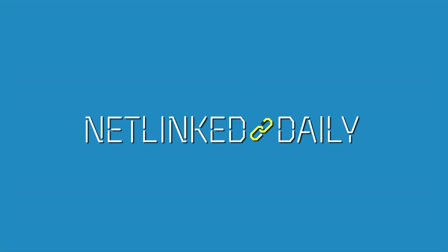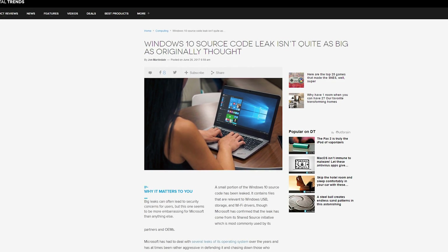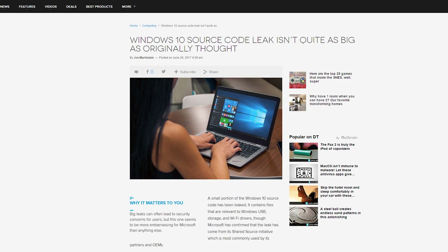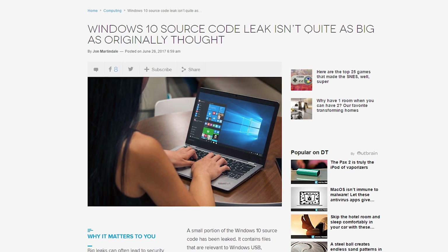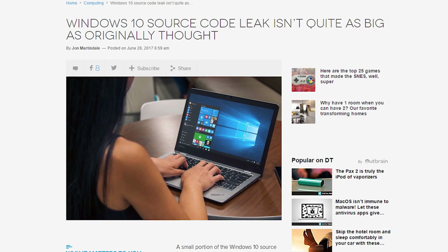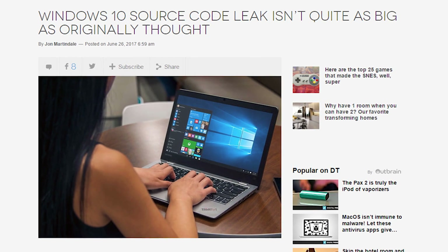Those concerned with PC security had a bit of a nail-biting weekend, as part of the Windows 10 source code leaked onto the internet. Although initial reports indicated that the leak encompassed a significant portion of the code, including many unreleased internal builds, Microsoft later stated that the leak was relatively minor, with much of the 32 terabytes of data already having been available online for months or years.